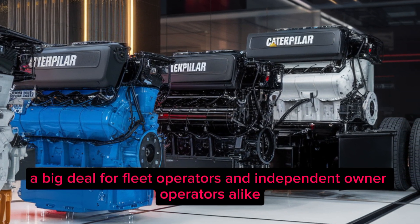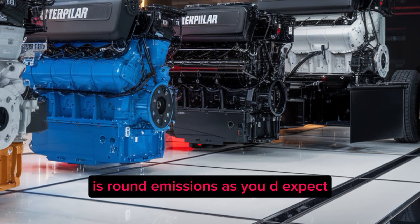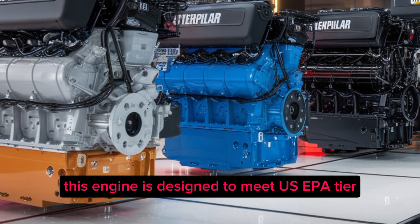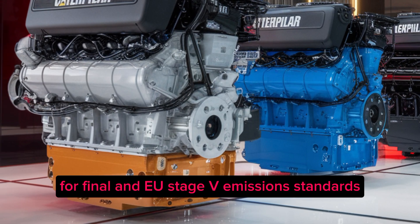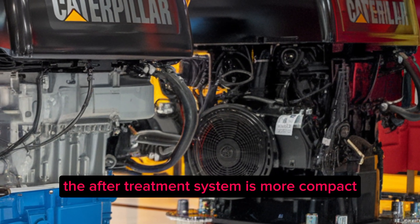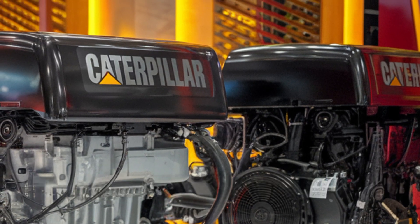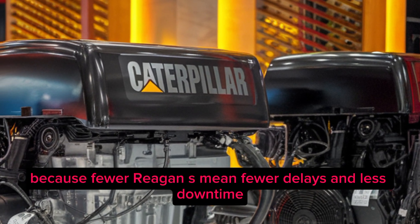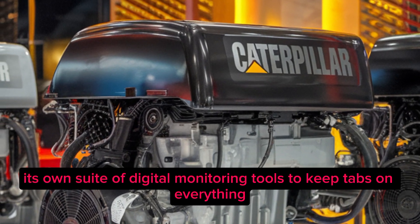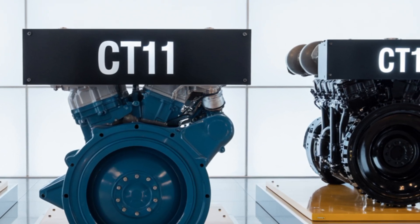One of the major improvements Caterpillar made with the C13D is around emissions. This engine is designed to meet US EPA Tier 4 Final and EU Stage V emissions standards, but it does it in a smart way. The after-treatment system is more compact, and Caterpillar claims it significantly reduces the need for active regeneration — meaning fewer delays and less downtime. Cat has also integrated a suite of digital monitoring tools offering predictive maintenance alerts and real-time diagnostics.